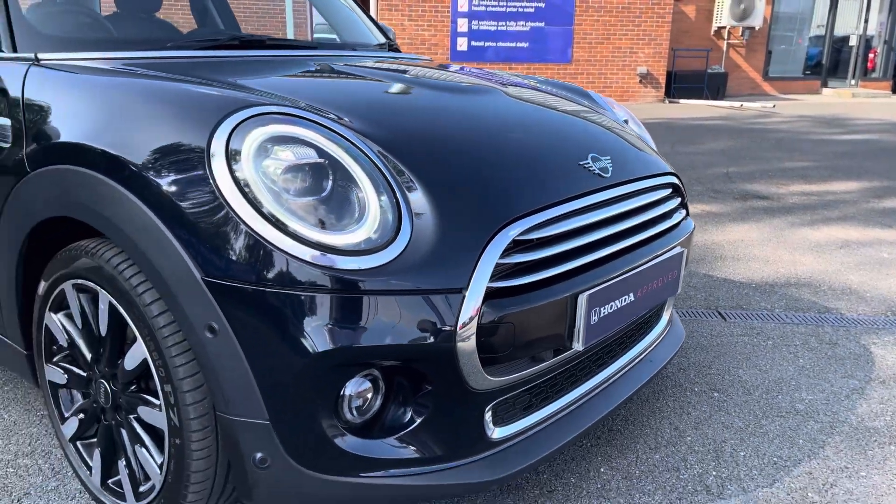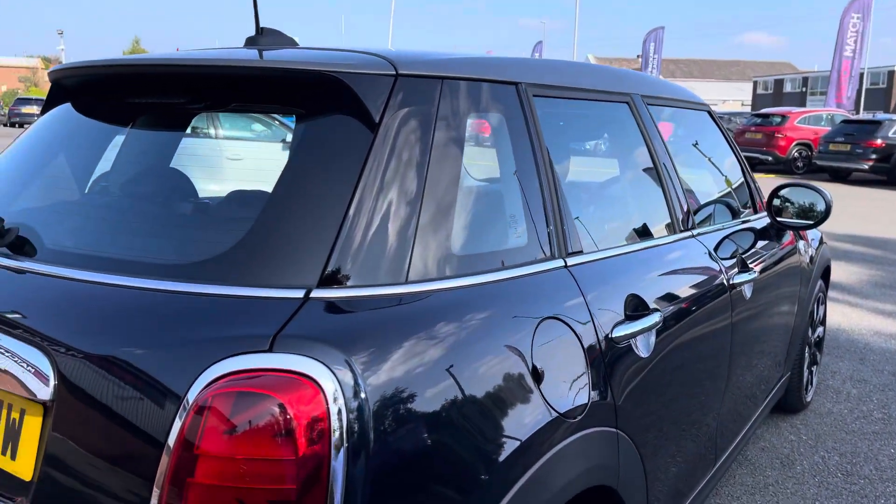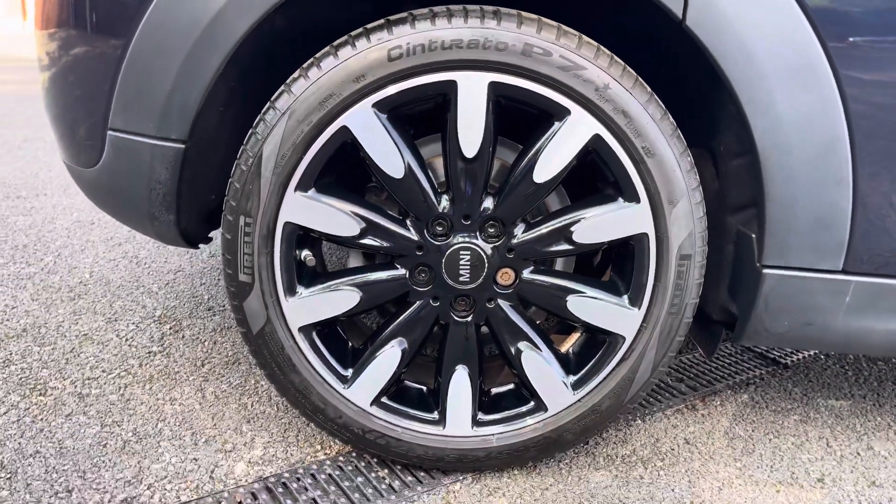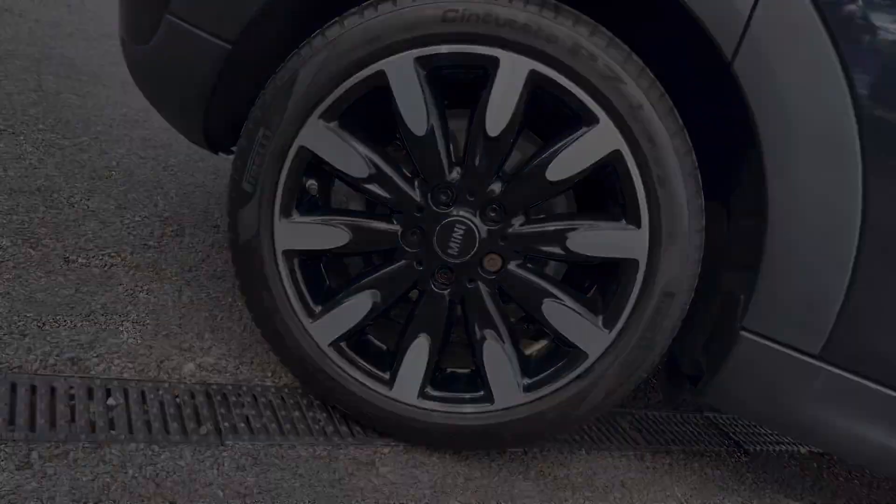this model does sport LED headlights for improved visibility, and you get those signature Union Jack design rear lights, as well as diamond cut alloy wheels that pair really well with the rest of the exterior.